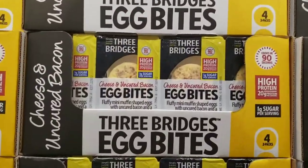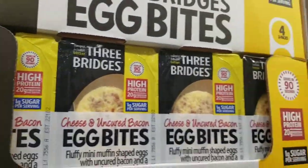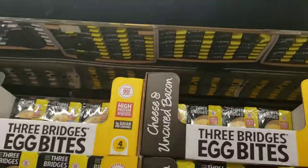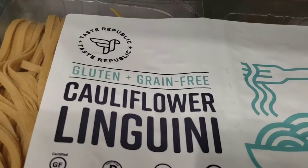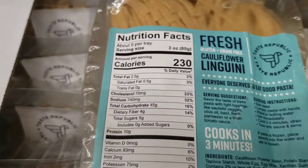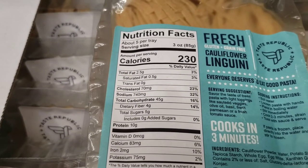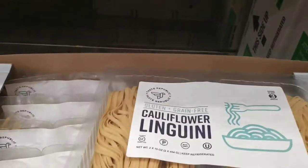These protein shakes — I got sick of the flavor but they're definitely a keto item at two carbs per serving. $9.89 for four packs. Here we go again — cauliflower linguine, gluten-free, grain-free. Has to be keto, right? No. 45 grams of carbohydrates and only four grams of fiber — that's 41 net carbs for three ounces of linguine. Definitely not keto.